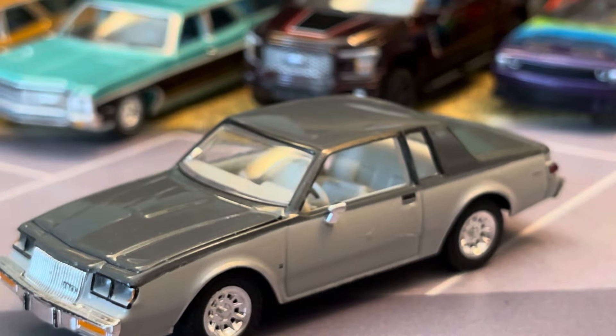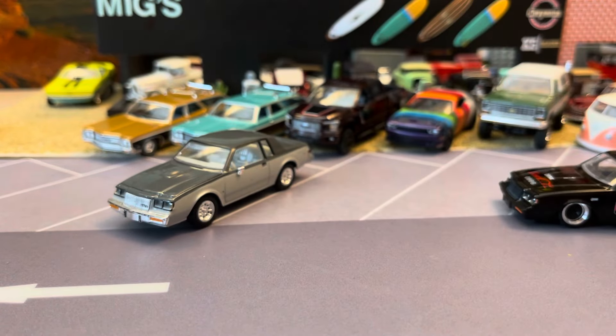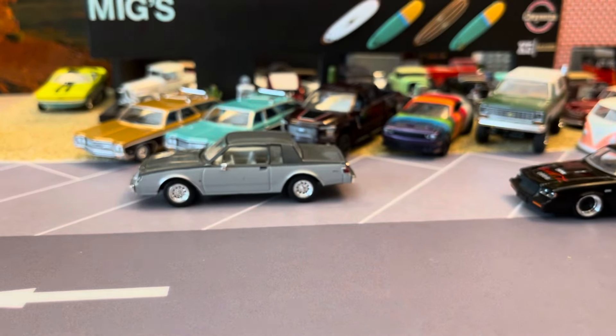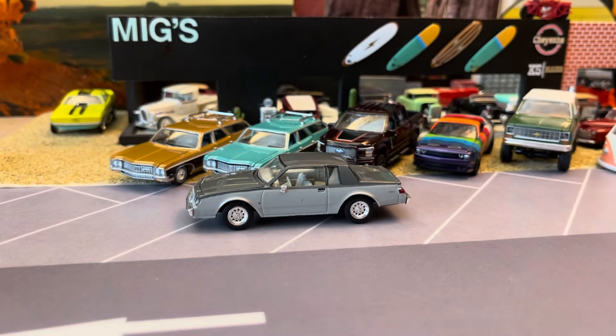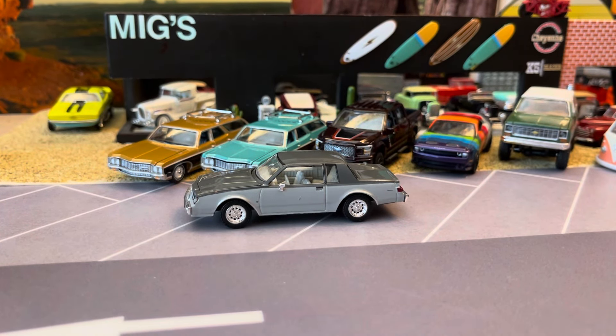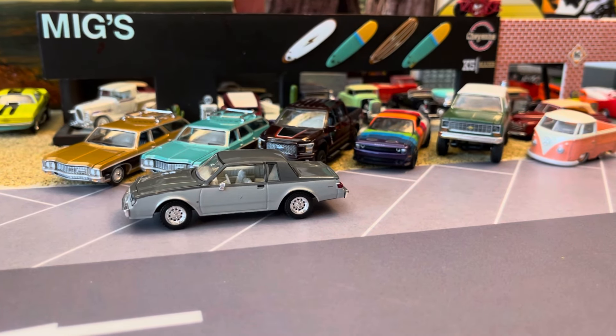The Cutlass two-door outsold the other two — the Monte and the Buick. So in die cast form it probably needs to be done. Hopefully they do the later model with the Euro headlights, but I could take the early early ones too — they look cool.